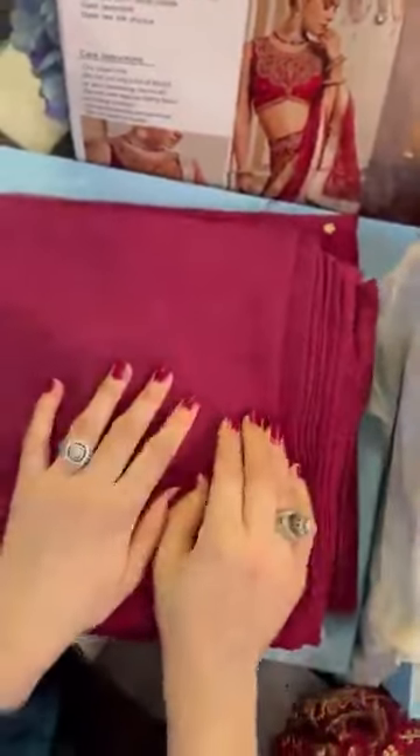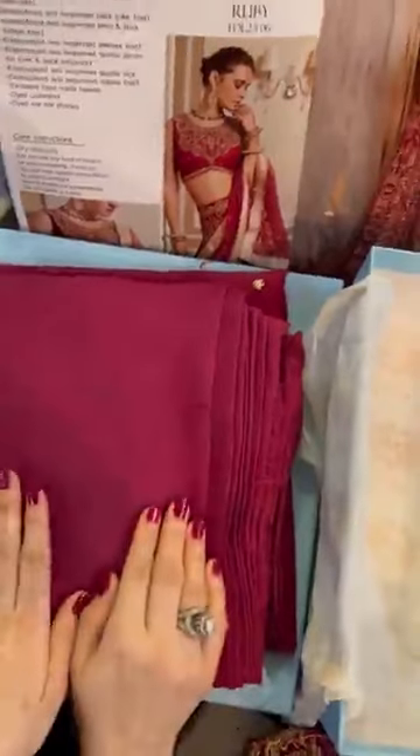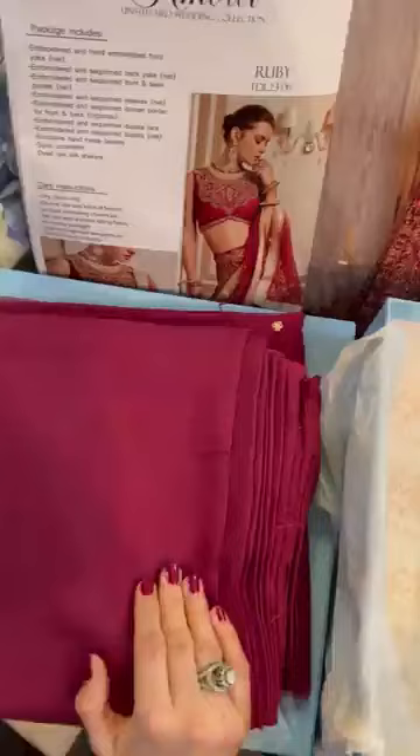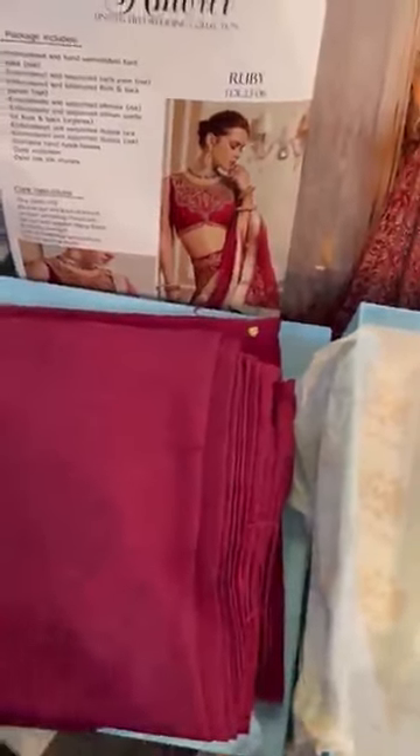And of course, this is the pallu lace for it. This is the undershirt fabric and of course the trouser fabric. Keep in mind, this collection has abundant length of trouser fabric — you can make it into a lehenga, pants, sharara, whatever. Totally what you want to design it like.